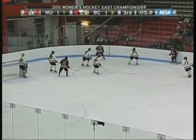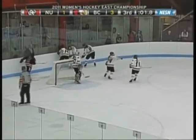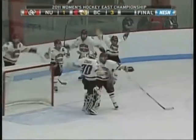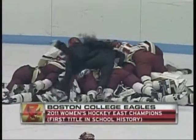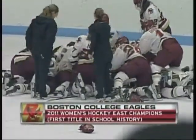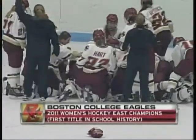The goalie stays in the net for Northeastern — they don't pull the extra skater. Very surprised by that decision. And the seconds wind down. The Boston College Eagles, for the first time, are Women's Hockey East Association champs. We knew there would be a first-time winner today. Both teams played their hearts out. Boston College did a great job of protecting the puck, doing all the little things right, and they certainly earned their victory today.